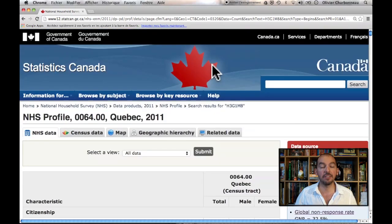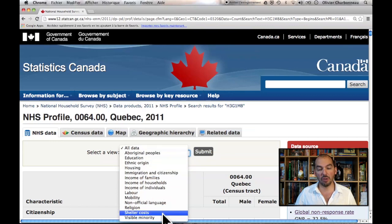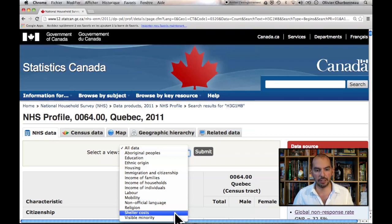If you want to get a sense of what's in this system, you can select different types of data. Of notable interest for business students is the income of households, labor, mobility, and shelter costs. Those are different types of economic or business data that could be useful.